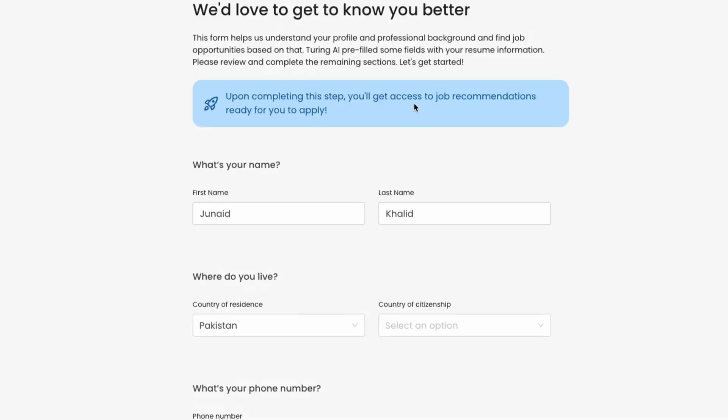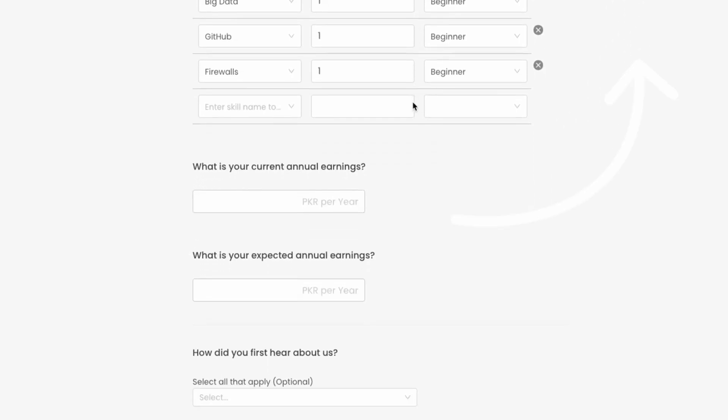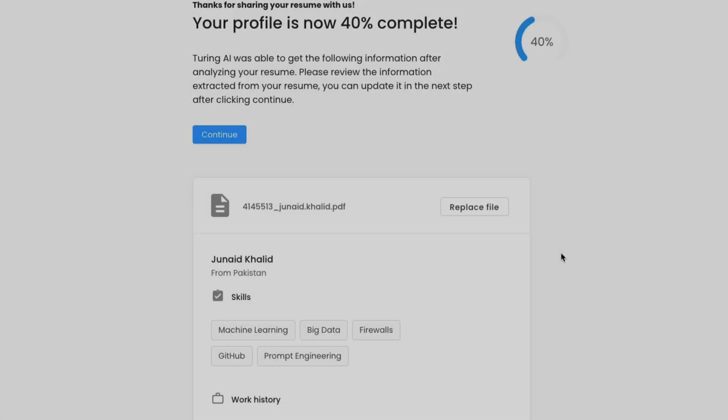Now in the third step you are required to complete your profile. This is where you provide information like your education, experiences, skill set, current salary, expected salary, etc. And if you upload your resume in step two as I suggested, many of these fields would be automatically filled in for you. So make sure to not skip that step.